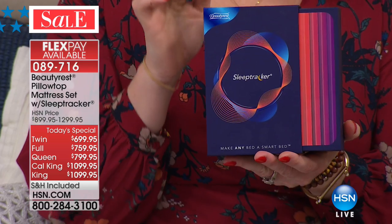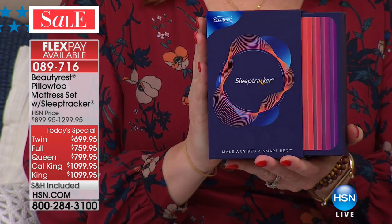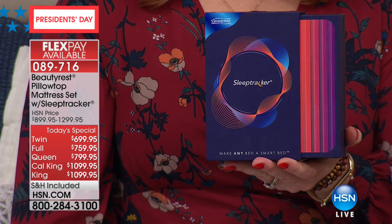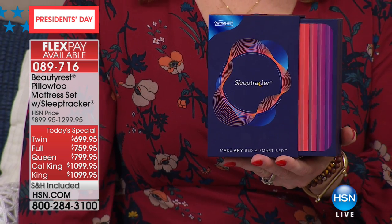The sleep tracker is a $100 extra that we are including today — whether you choose the twin, full, queen, California king, or king, all sizes are available on VIP financing and on five FlexPay.